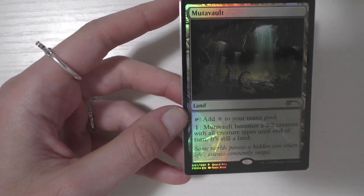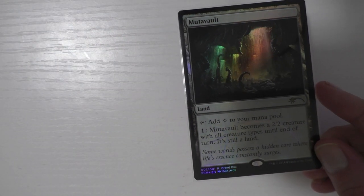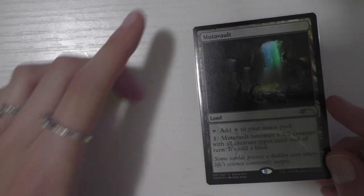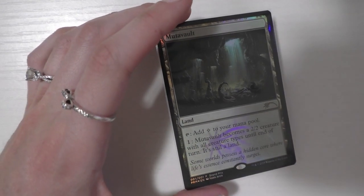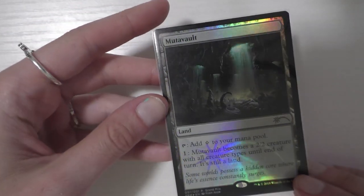The last card I picked up for Merfolk, and I'm really excited about this, is the Judge Promo Mutavault. I actually got this at the GP with my prize support — it was 200 tickets, which I didn't think was that bad. It was kind of a card that was on my wishlist. I actually realized we have a regular Mutavault that I totally forgot about in our box. But I still would have wanted the foil one anyway — and that's what I got with my tickets, which was really awesome.